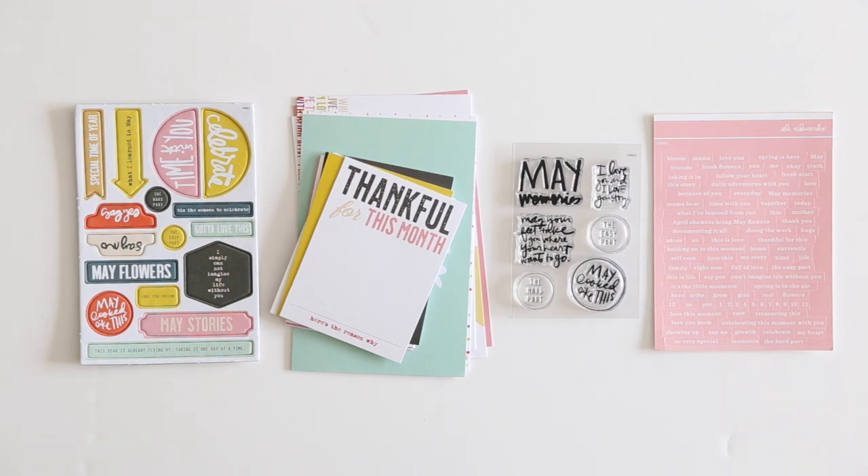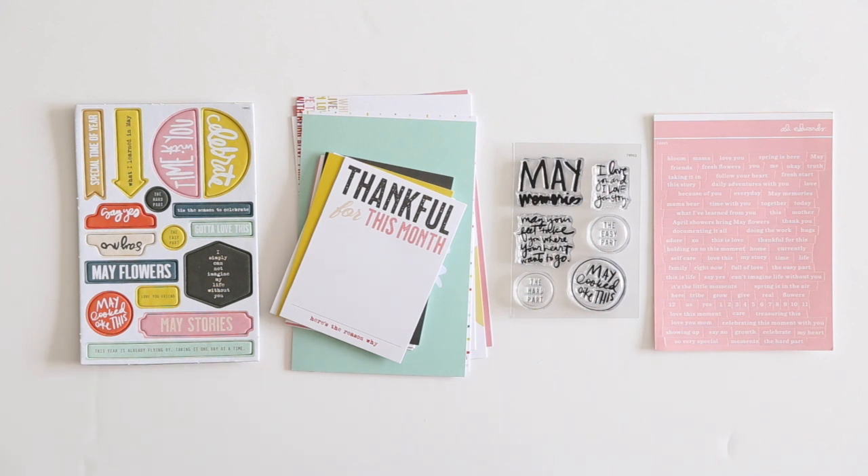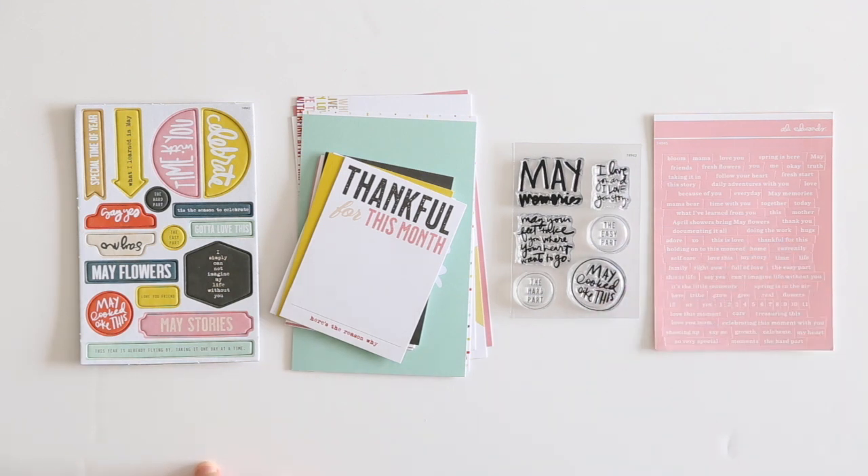Hey, this is Allie Edwards and in this video I am showing you the products included in the May 2020 Stories by the Month kit. One thing to note: there's also a wood veneer set included. It was not in the warehouse before they shipped the kit to me, but it will be included in the kit itself. You can see what those are in the image below or above this video, depending on where you are watching it.